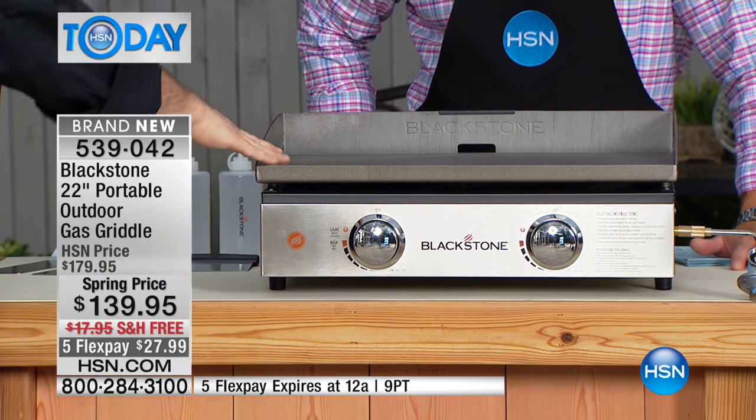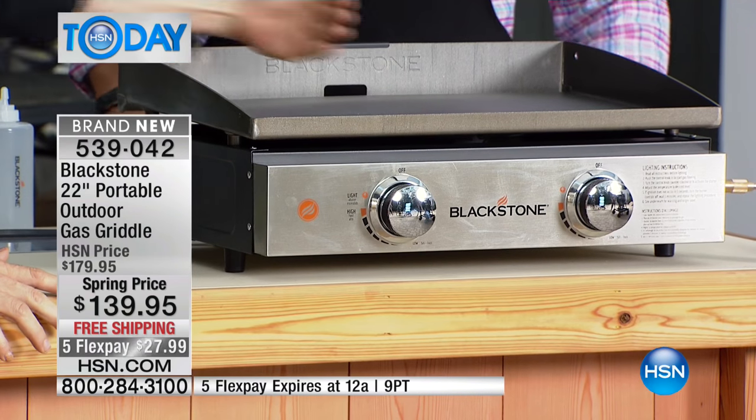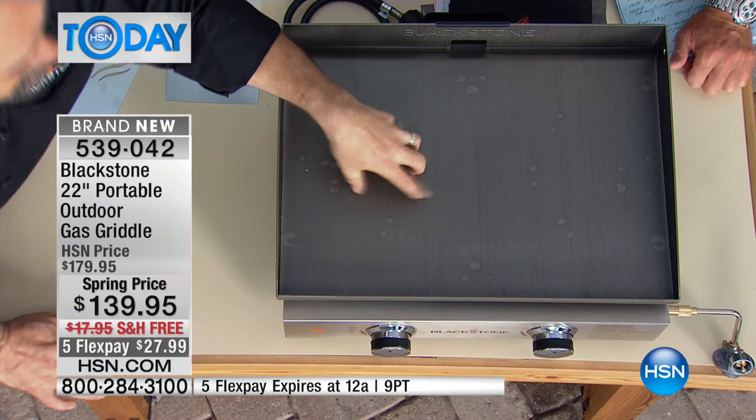Not only is this a world launch for us here on HSN, but this is a grill and a griddle and an outdoor piece of cooking machinery that we manufactured just for you. Blackstone never made this before HSN said we have got to have this. Dual temperature zones - that's important. When you're doing breakfast and you want to slide everything over to the side and just keep it warm but keep that bacon and eggs going, this is the way to do it.